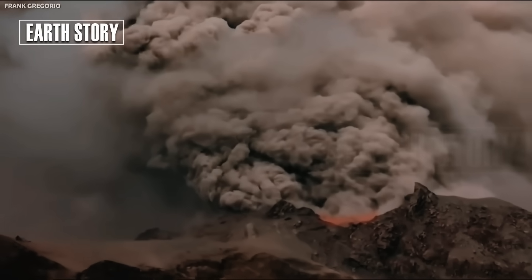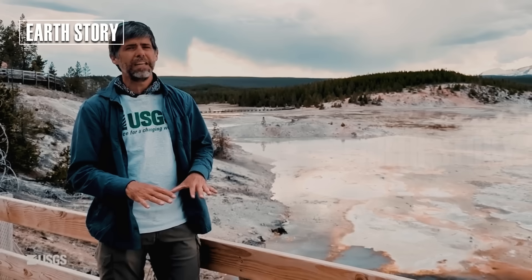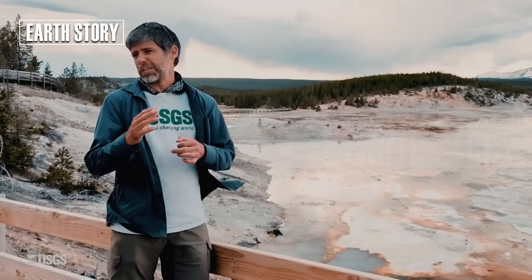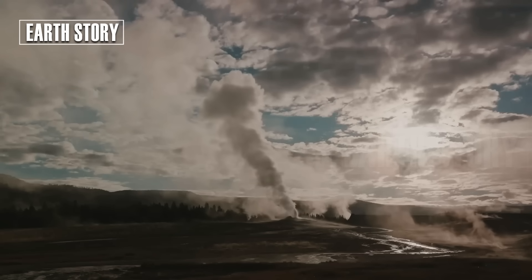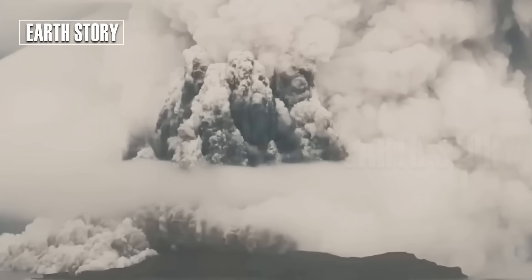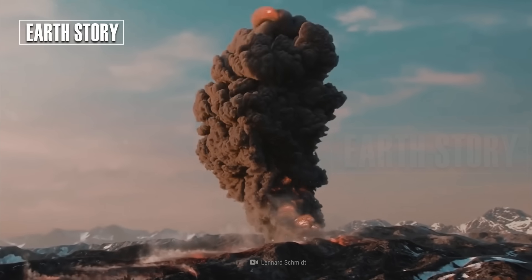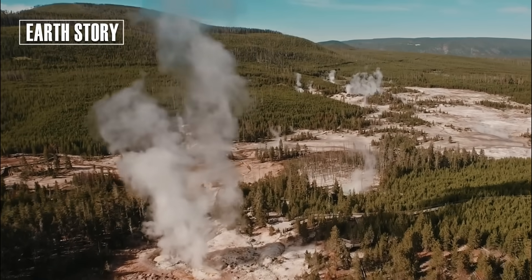Current conditions indicate that the magma at Yellowstone is mostly solid, not liquid, and shows no signs of activity leading to a major eruption in the near future. Studies have revealed several pockets of basaltic and rhyolitic magma at variable depths, but with a low melt fraction, meaning it's not yet capable of erupting.